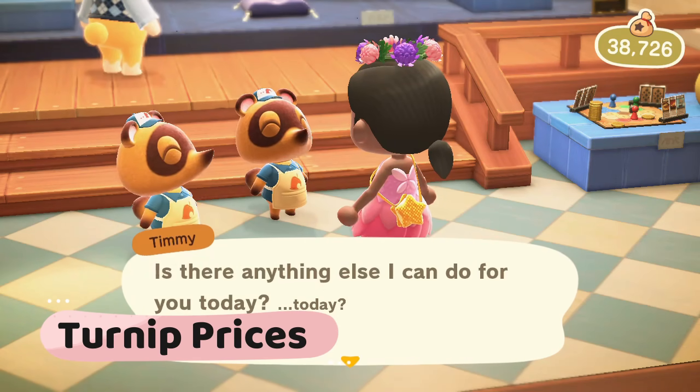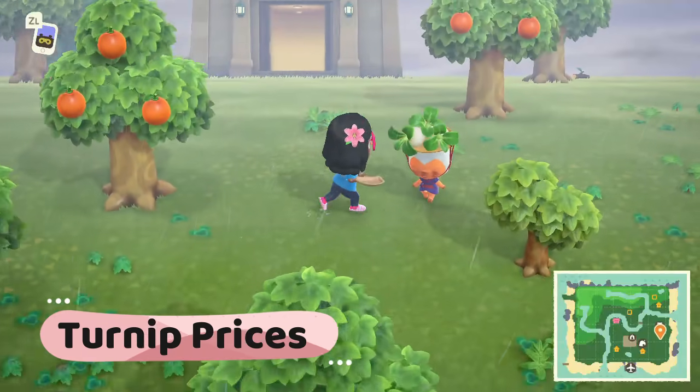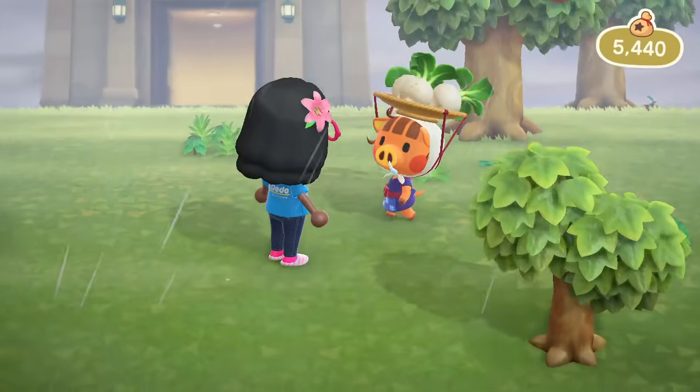Turnip prices. Ask about turnip prices in the morning and afternoon if you are looking to sell turnips you bought on Sunday.